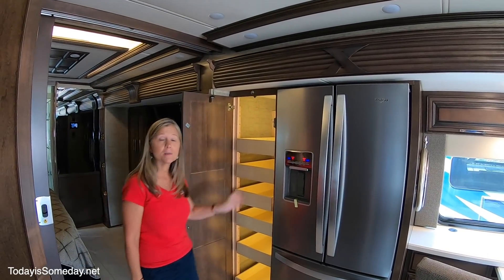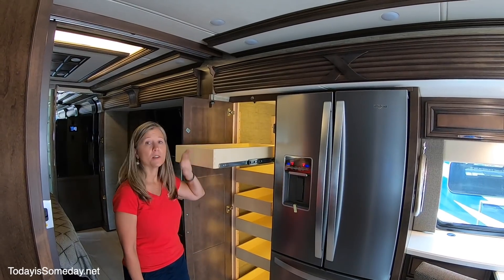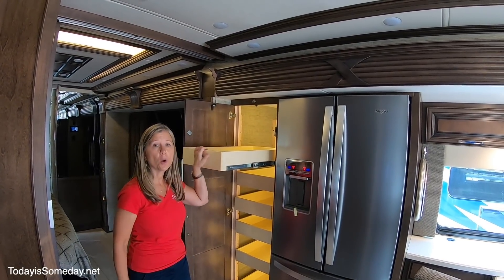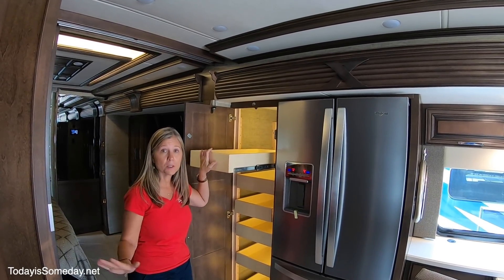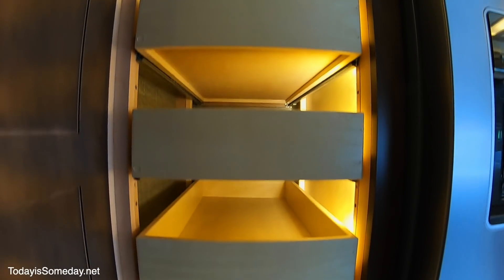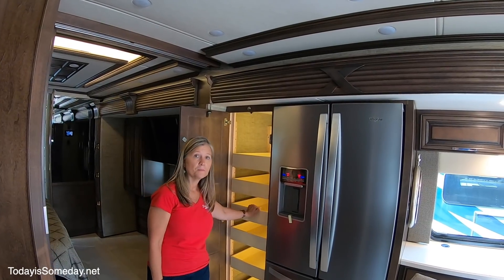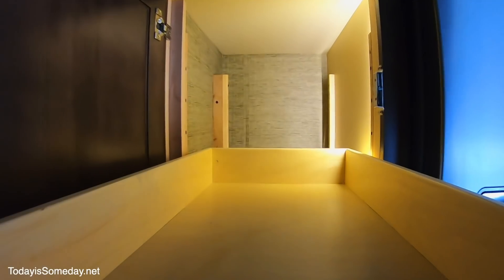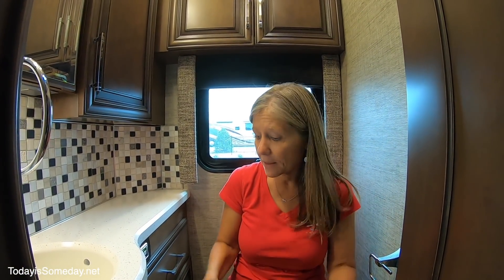Here is the pantry. One negative is the depth of storage — this is your only real storage for cereal boxes, so they're not all going to fit. But I do love that they are all pull-out shelves, and look at the light in there — you can see all the way to the back of the cabinet. It is really amazing.